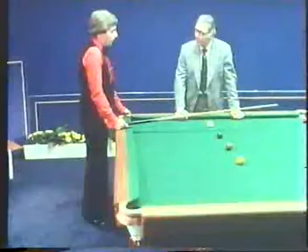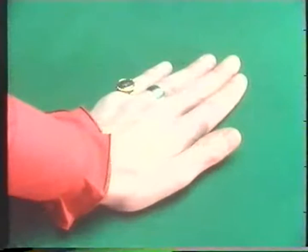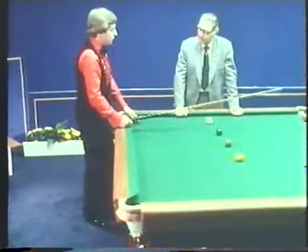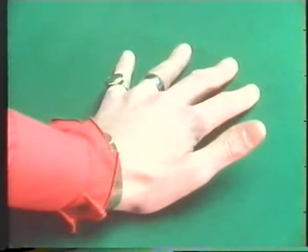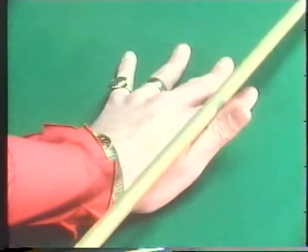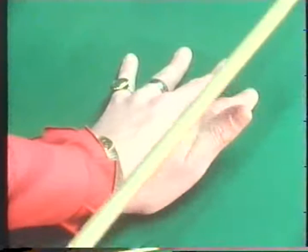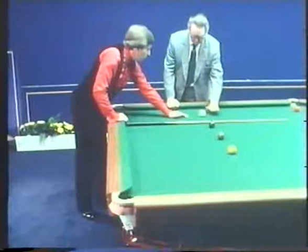The bridge — the left hand on the table — is also very important. To form the bridge, first consider the line from your eyes through the V formed with the bridge, through the cue ball and the object ball into the pocket. Place your hand on the table, spread your fingers slightly with pressure on the fingertips and the heel of your palm — that holds it very steady. The thumb comes up to form the V which allows the cue to go through, just like a rest, only your fingers are making the same V shape.